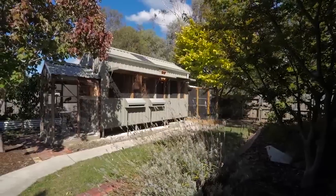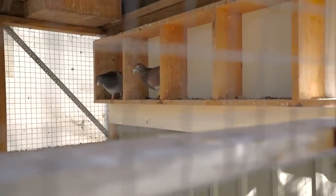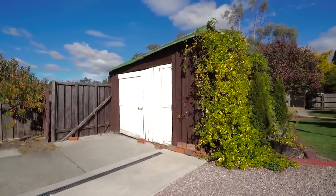A short stroll to local parks and ovals and less than a minute's drive to Claremont Village — a striking home in a wonderful area.